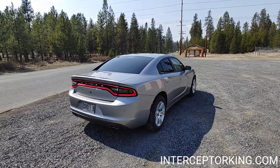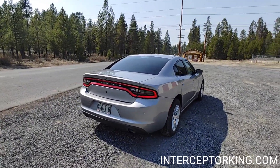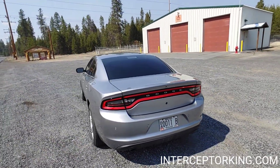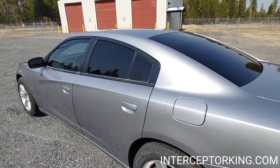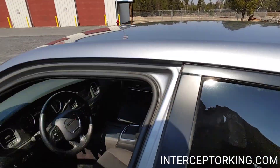This is a street appearance package, so good luck seeing one of those for sale ever again. Tinted windows all the way around. Go to interceptorking.com for current inventory, subscribe to our YouTube channel, like us on Facebook.